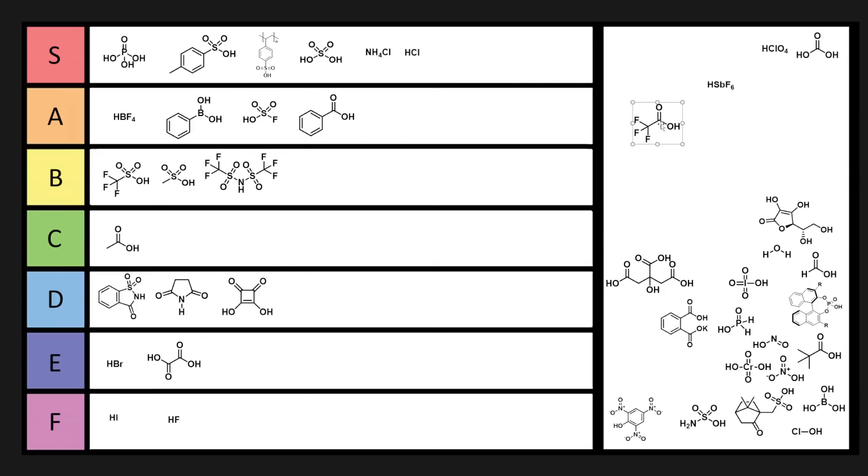Trifluoroacetic acid — great, great acid. pKa around minus one. Super useful acid, easy to get rid of, useful for HPLC. TFA is definitely A tier.